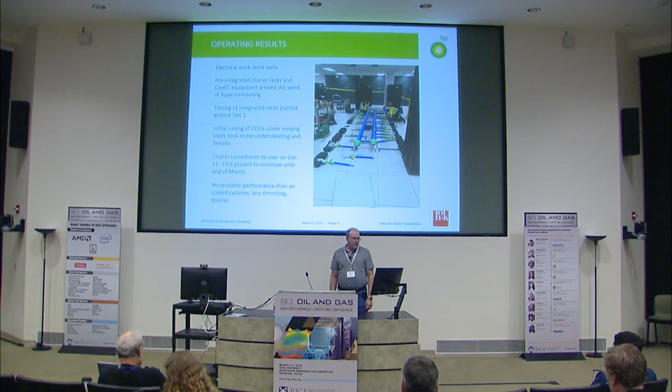After we got back from Supercomputing and after the holidays, the vendors came in and started assembling everything on-site. We started powering things up about December 1st and went through some tuning phases with the CDUs — getting things balanced, getting all the air out of the lines, and doing testing at full power, half power, and idle load just to make sure everything was working. Then on December 17th, we turned the whole system over to our first major user to start a large project.